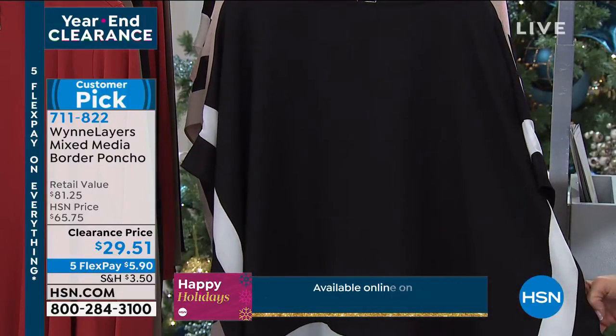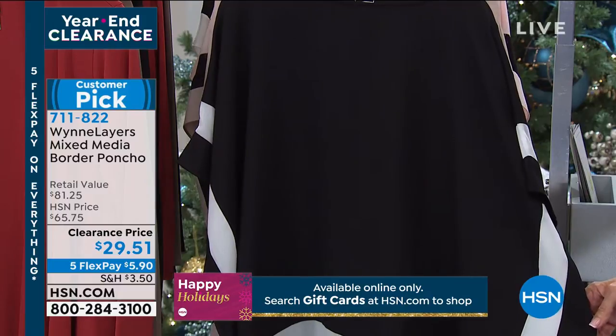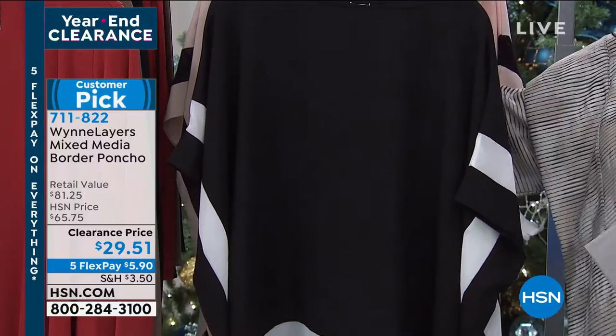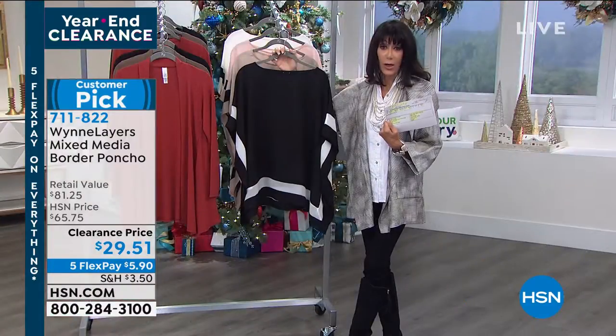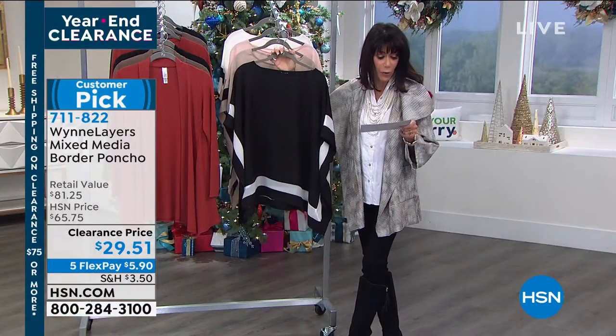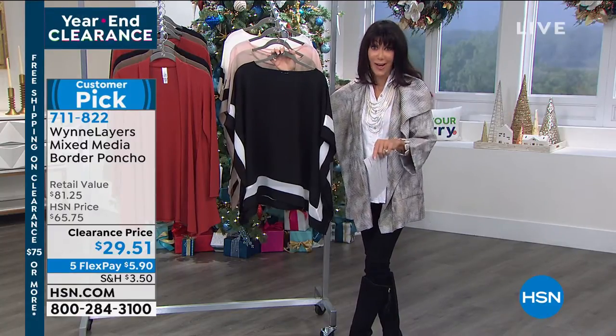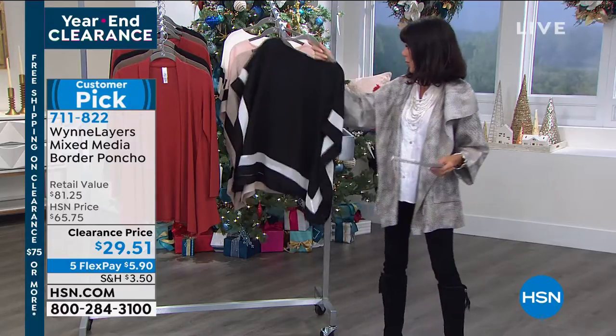It is available. We sold it for $64 or $65.75, and now it's $29 and 51 cents. That's even lower than what's on my card — I have $34.87. So yowzer! That is a great surprise for me too.